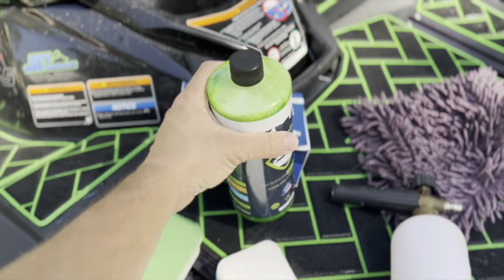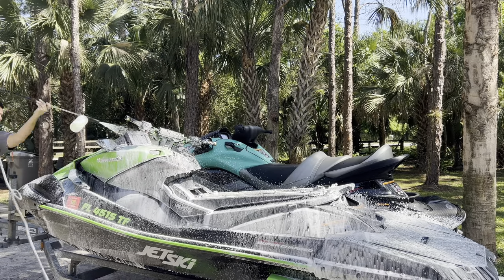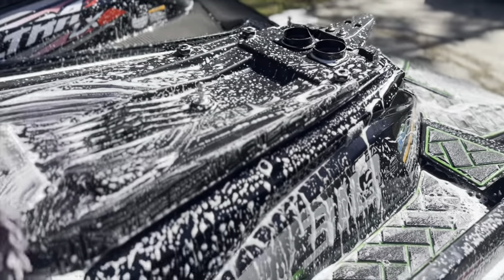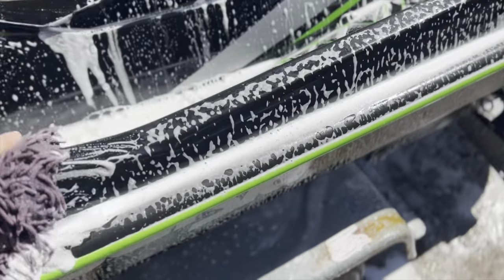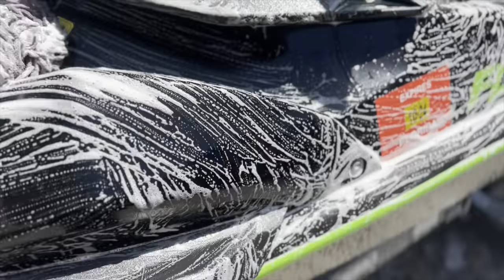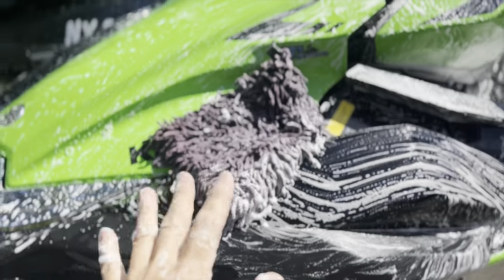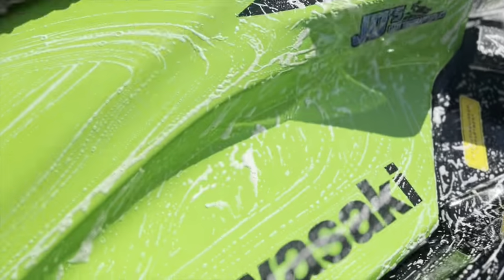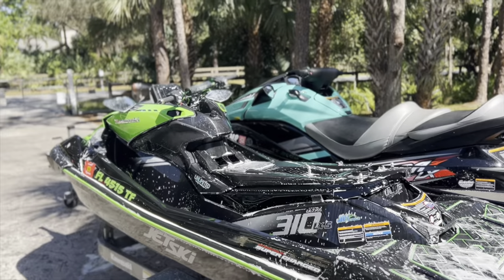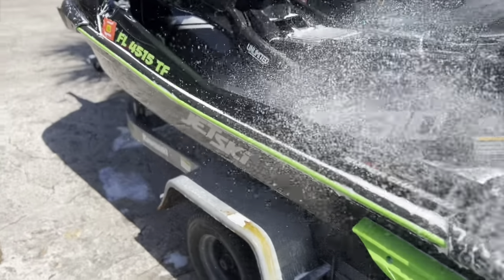We're going to add one ounce of this product to our foam cannon and spray the entire ski down. In testing this product, I've found that if your ski is very soiled from salt water, you want to take a microfiber towel and give it a good wash down by hand before you let it soak. This is going to help remove some of those mineral deposits that have been cooked on by the sun. Using a sponge like this does not cause swirl marks or scratches, and it's one of the best ways to ensure you're getting everything off. After the ski has been soaking for a little over five minutes, go ahead and wash the whole thing down with fresh water to get all the soap off.